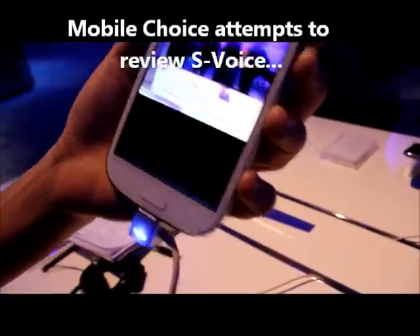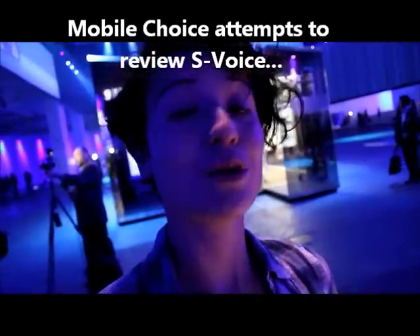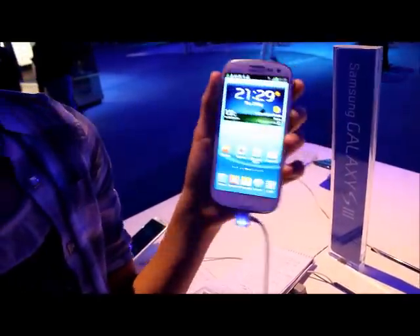One cool thing that we've seen demoed with reasonable success are its voice recognition features. Starting from the beginning, even while the screen is locked, you can wake the Samsung Galaxy S3 simply by speaking to it.